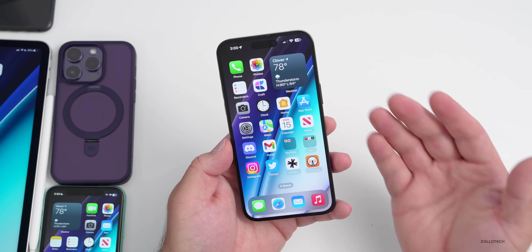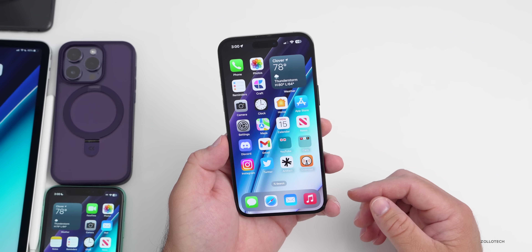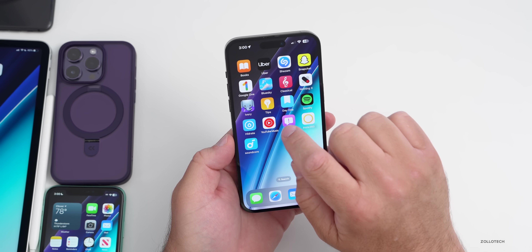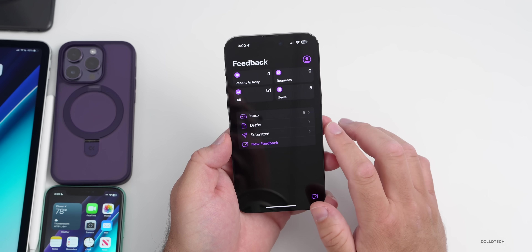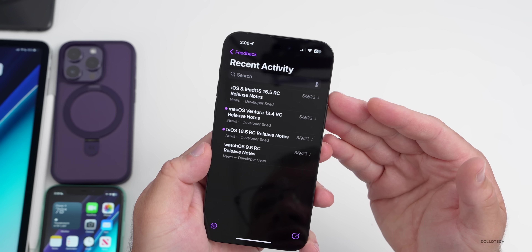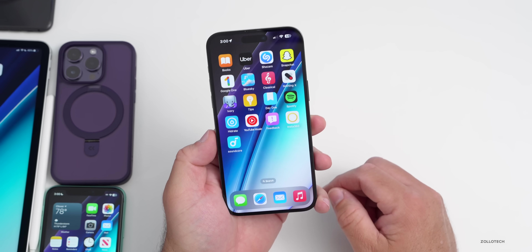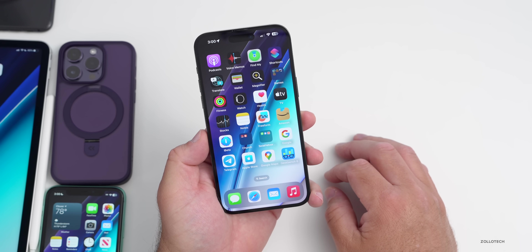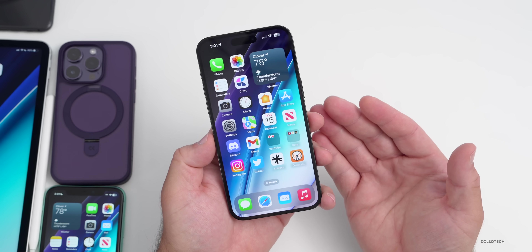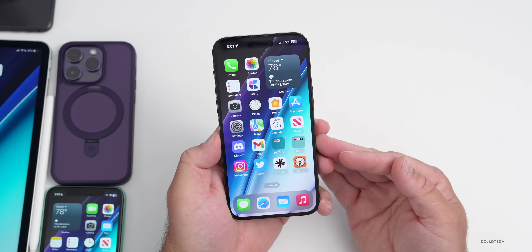As far as battery life and more, we won't know until we use it for a few days, but Apple will probably release this to the public before we have the chance to test it. I really wish Apple would bring more documentation. Looking in the Feedback app under Recent Activity, the RC release notes haven't changed for RC2, and the website hasn't changed either. It could be a security update, but we just don't know specifically, as they haven't said.